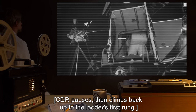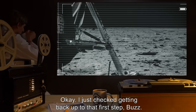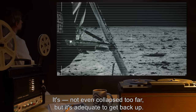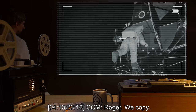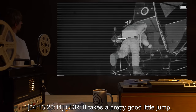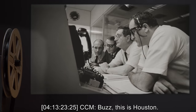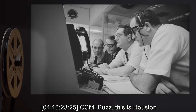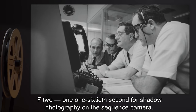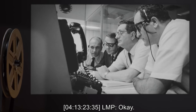CDR then climbs back up to the ladder's first rung. 4-13-22-59 CDR: Okay, I just checked getting back up to that first step, Buzz. It's not even collapsed too far, but it's adequate to get back up. 4-13-23-10 CCM: Roger, we copy. 4-13-23-11 CDR: It takes a pretty good little jump. 4-13-23-25 CCM: Buzz, this is Houston — F2, 1-160th second for shadow photography on the sequence camera.